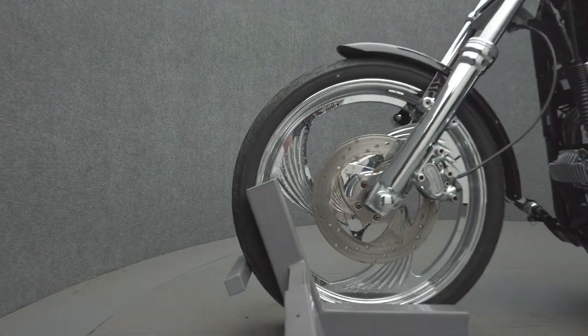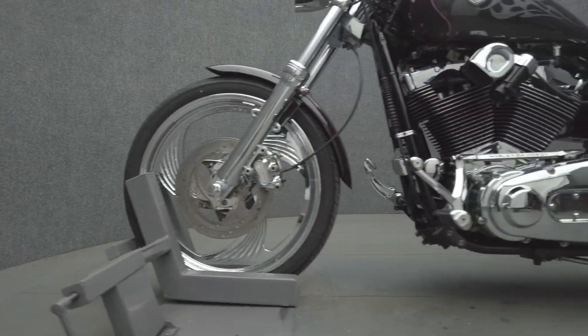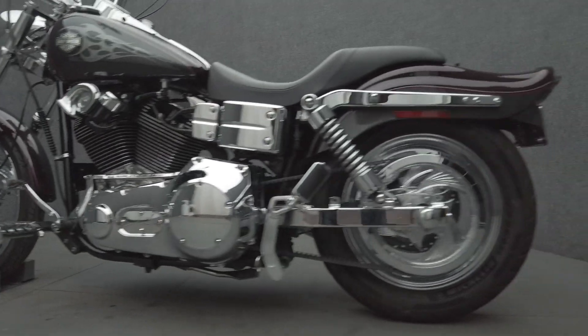To pass New Hampshire State inspection, this Y-Glide will need a non-flashing brake light, front and rear turn signals with sufficient visibility, a plate light, and a chain guard.